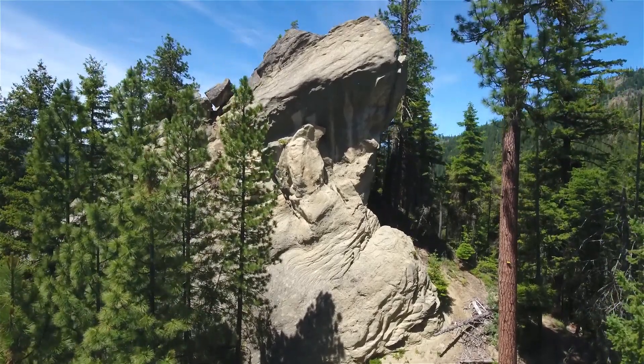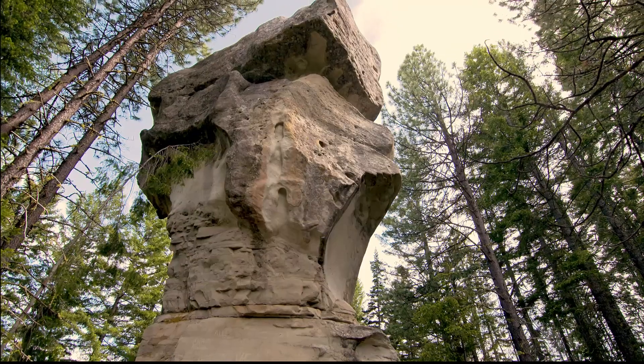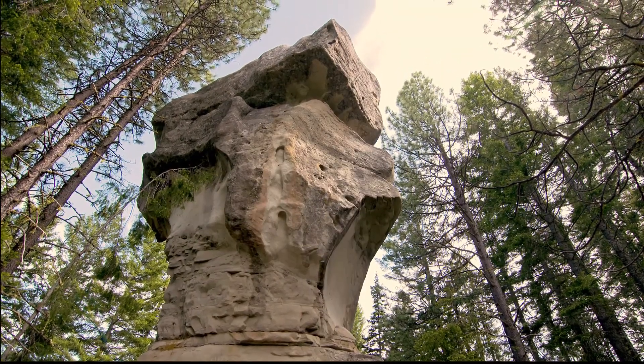And if you know where to hike, bike, or drive in the backcountry near Roslyn, there are absolutely breathtaking towers of sandstone.